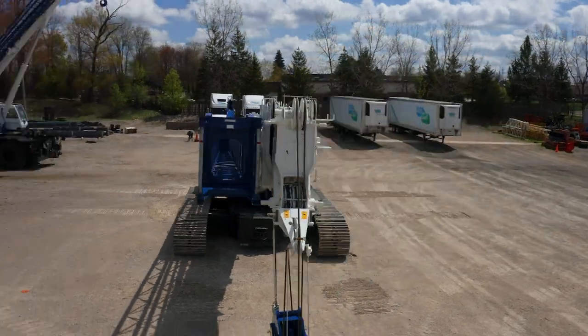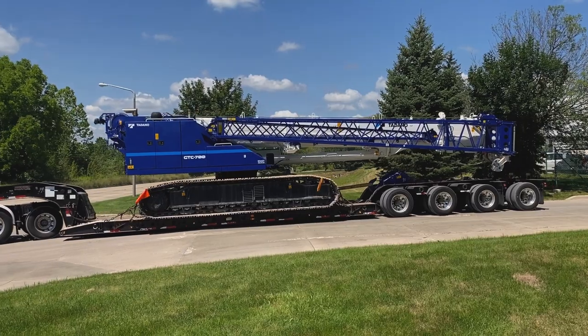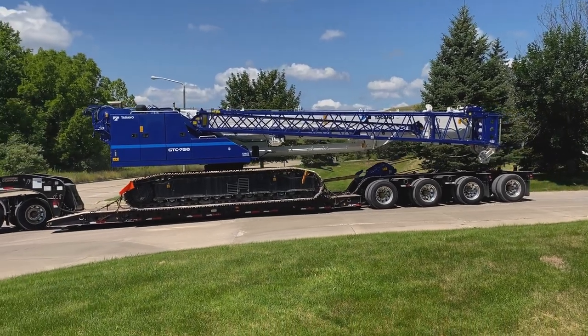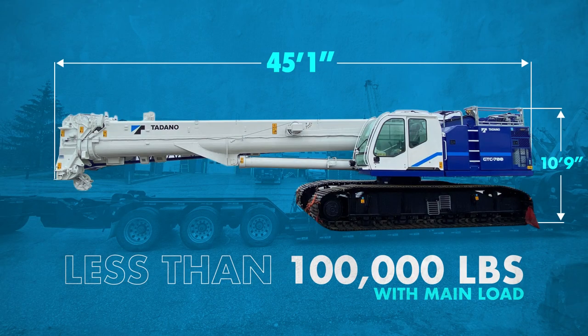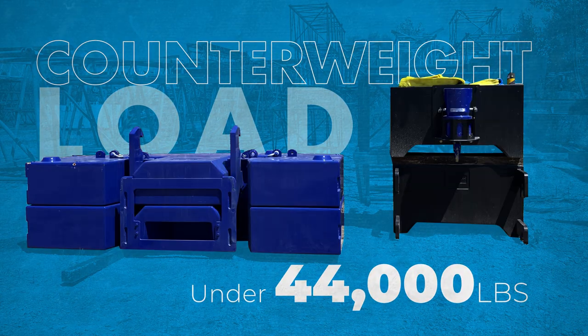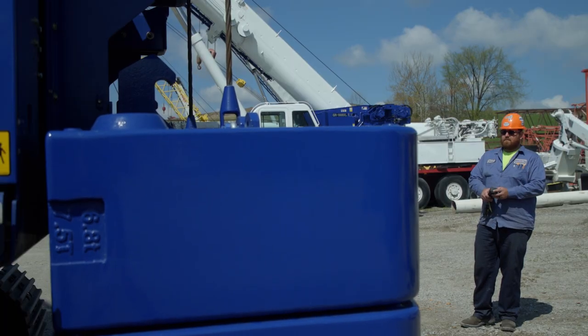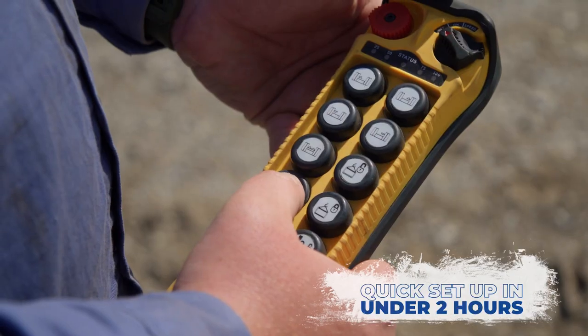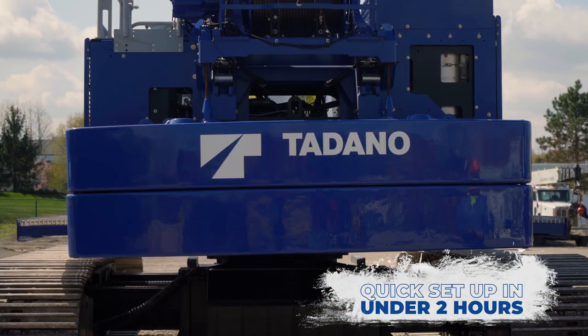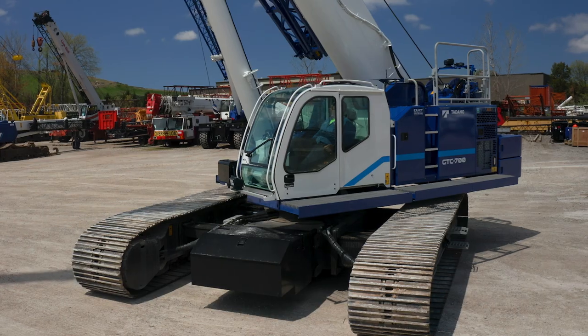When owning or renting a crane, transport and setup are key features to keep in mind. This crane is able to be transported in just two loads. The main load weighing less than 100,000 pounds with tracks, jib, block, ball, and even the optional third drum. The second load with counterweights comes in just shy of 44,000 pounds. Leaving the tracks on and the ability to self-erect allows this crane to be set up in under two hours. This not only increases productivity but also magnifies the value for both owners and renters alike.